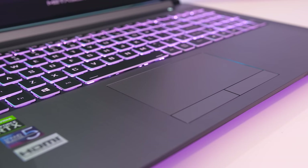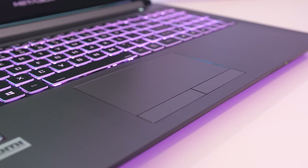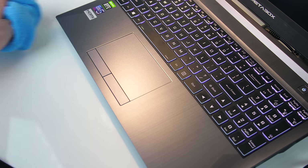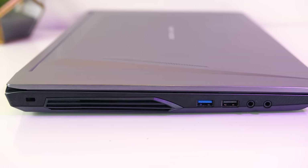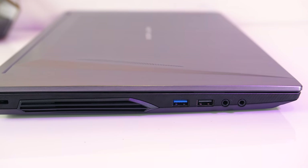The touchpad has precision drivers and worked well — it was smooth to the touch but doesn't actually press down; it's got separate left and right click buttons though. Fingerprints and dirt are harder to see on the silver finish, and as a smooth surface it's easy to clean. On the left there's a Kensington lock, air exhaust vent, USB 3.1 Gen1 Type-A port, USB 2.0 Type-A port, and 3.5mm microphone and headphone jacks.